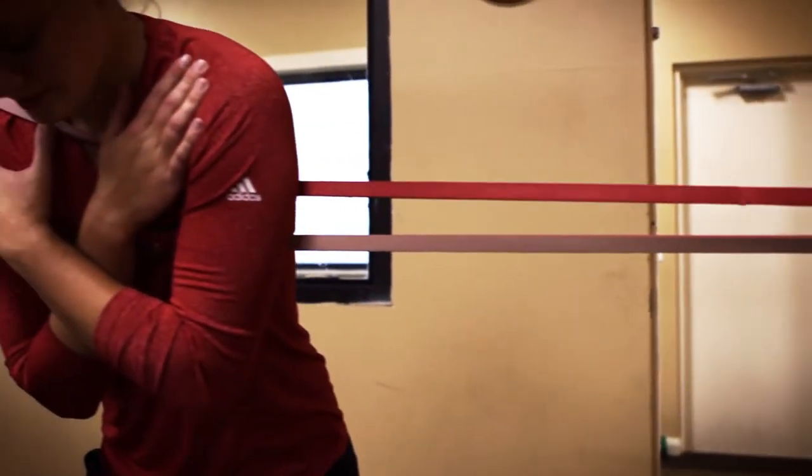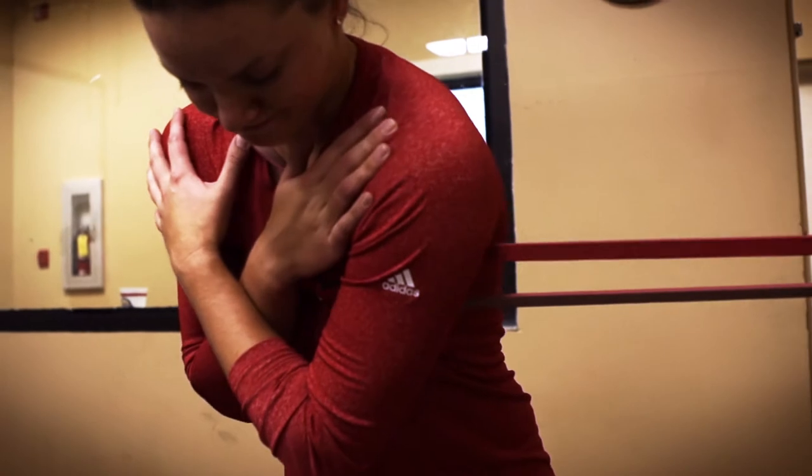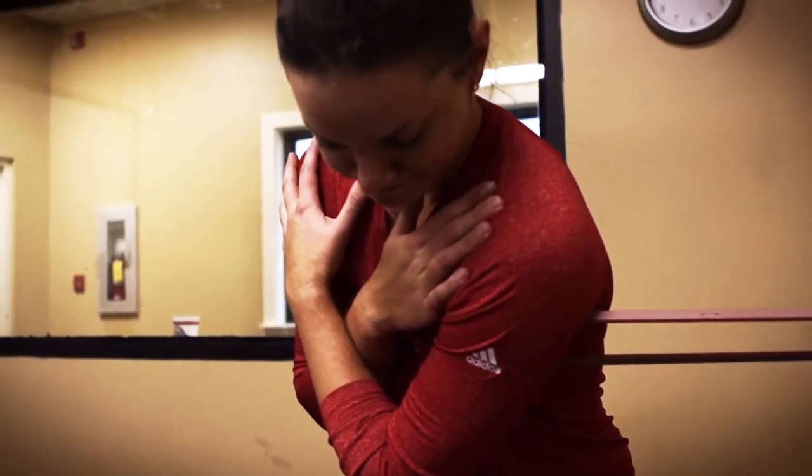I work with David Donatucci, who's a trainer down here in Palm Beach Gardens, Florida, and he introduced me to the Mark Pro about six months ago when I was getting sore and tired on the road, and it's been wonderful to do that after I get done playing, just to kind of re-energize each night. My name is Cindy LaCrosse. I played college golf at the University of Louisville, and I've been on the LPGA for five years now.